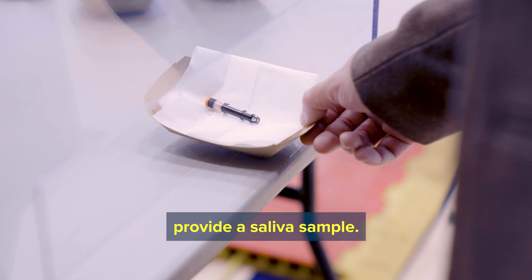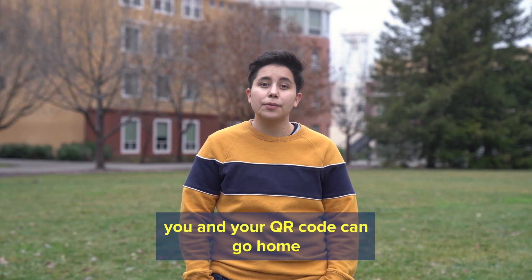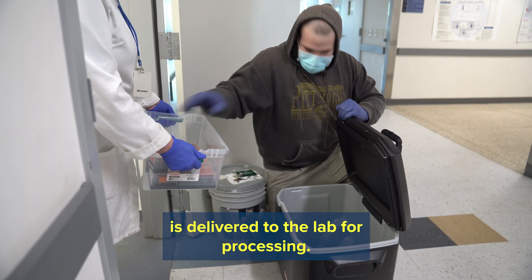That's the tube you use to provide a saliva sample. After this quick and painless process, you and your QR code can go home, but your saliva in the tube with its barcode is delivered to the lab for processing.